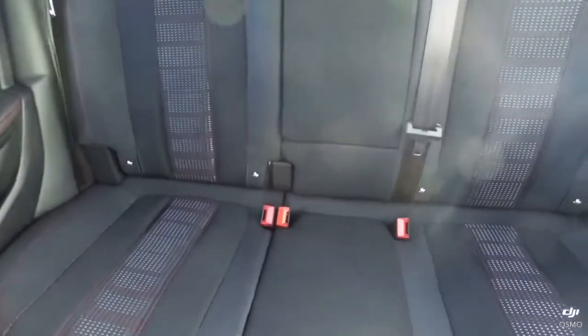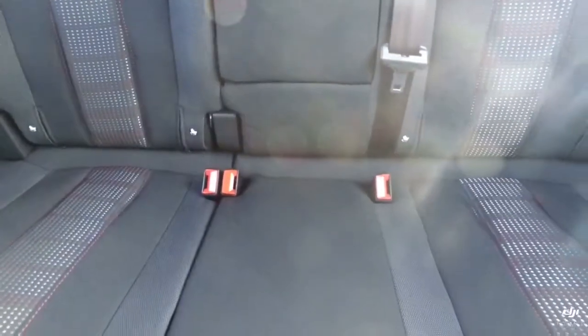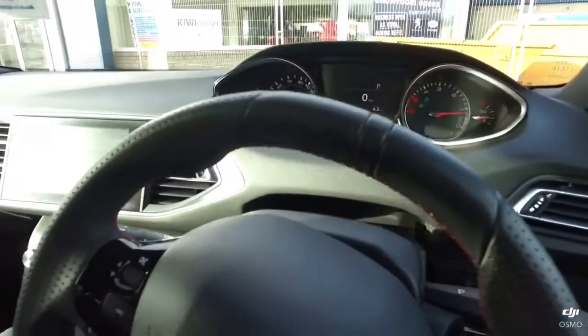The upholstery is all clean in the rear, and you'll see the lighter fix points there as well. It will also come with full Peugeot warranty and main dealer service history.